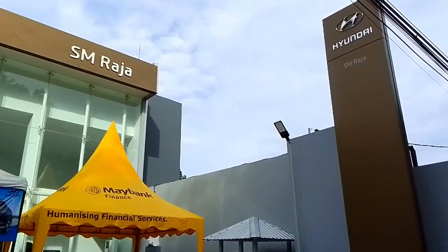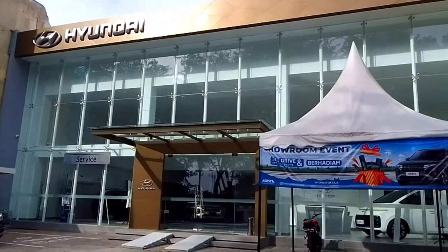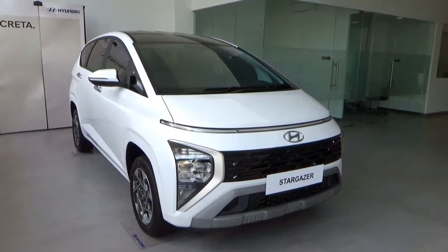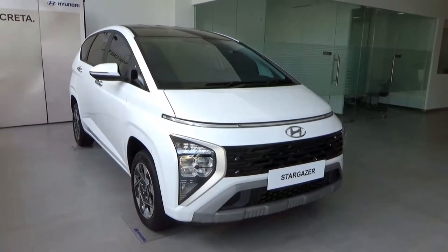A special thanks to Hyundai SM Raja for allowing me to film this car — information is provided in the description box below. Hello there, this is an in-depth tool review of the 2023 Hyundai Stargazer 1.5 in Prime trim, dual tone, showing exterior, engine and interior.